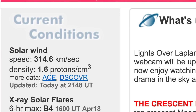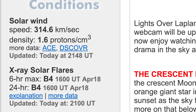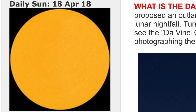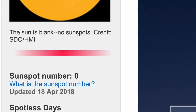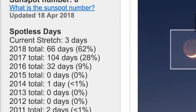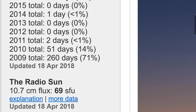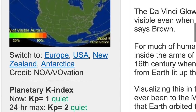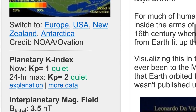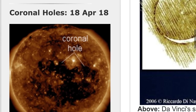Our solar wind speed today is sitting at 314.6 kilometers per second with a density of 1.6. Zero sunspots to report today — that makes three days in a row of sunspot zero, and now 66 days for 2018 as we roll strong into this minimum. Our KP is sitting at 1 and our K 24-hour max was sitting at 2.